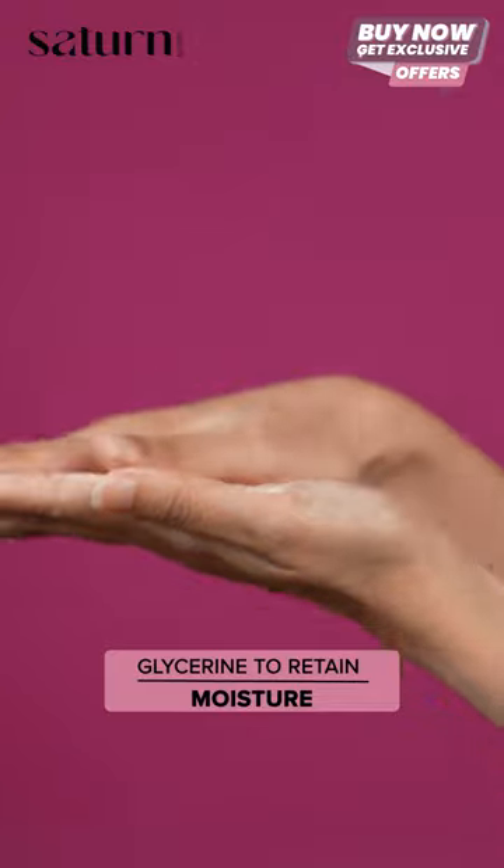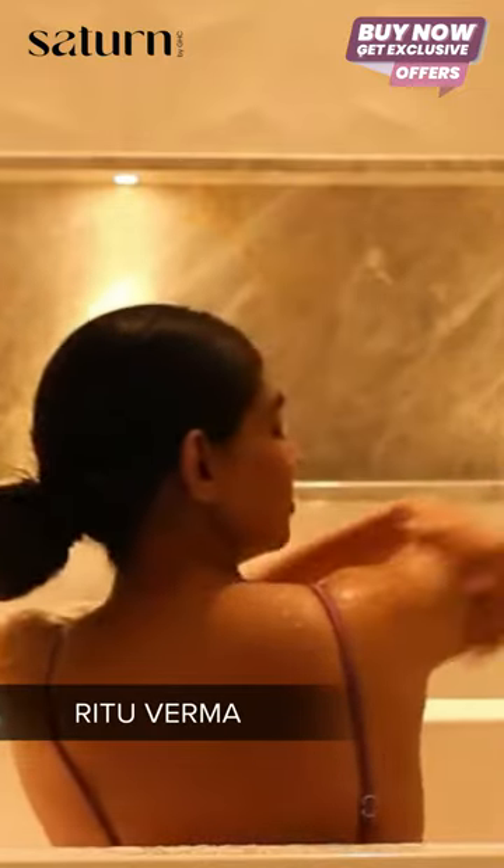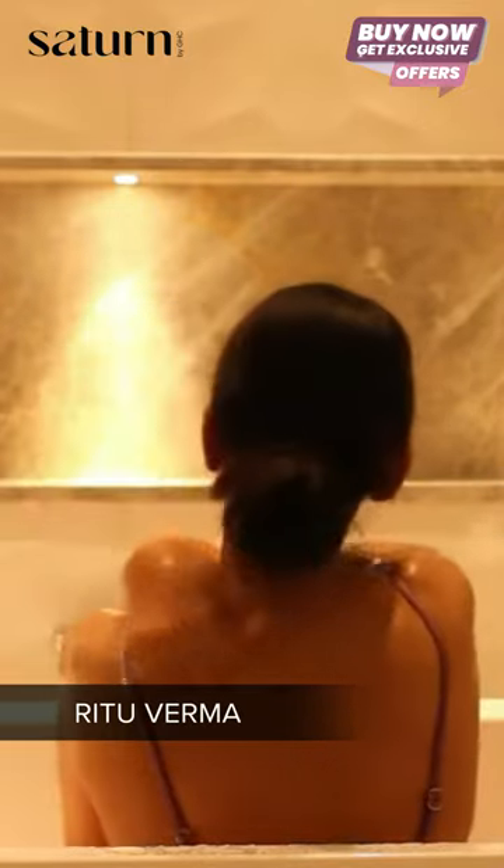Glycerin acts as a humectant, which is a substance that allows the skin to retain moisture. Apply it all over your body, massage it for a good 1-2 minutes, and then rinse it out.